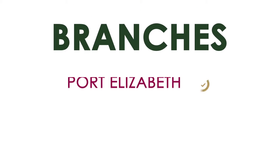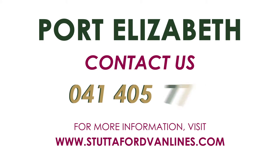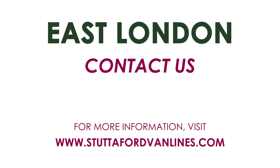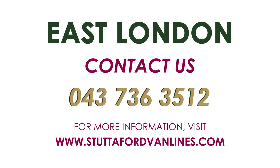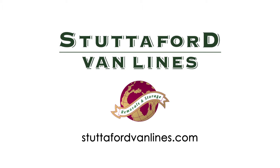We have branches in Port Elizabeth and East London. Port Elizabeth: 041 405 7400. East London: 043 736 3512. Visit Stuttevit VanLines today for your most convenient storage solution.